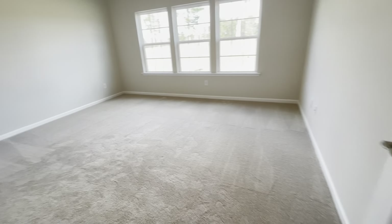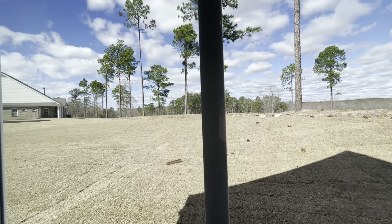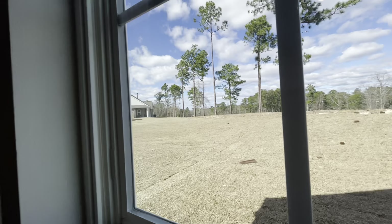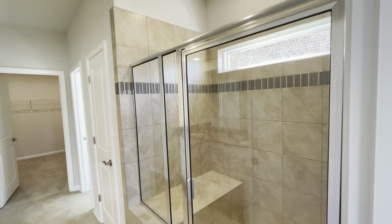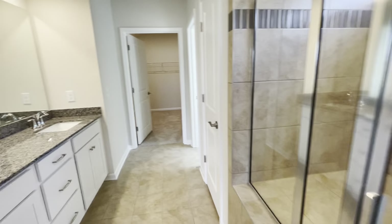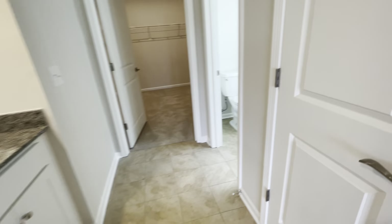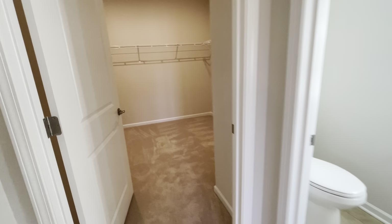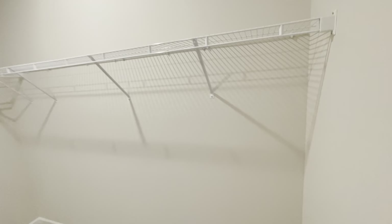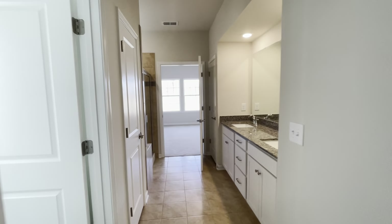Then you have your primary suite with plenty of space. Beautiful windows — this is going to be a view every morning, and that is a beauty. In similarity to the other home, beautiful finishes: a seated shower with glass inserts and tile, double sink, linen closet. This one actually has two linen closets — I like that in this model. Separate water closet, and a gorgeous spacious walk-in closet.